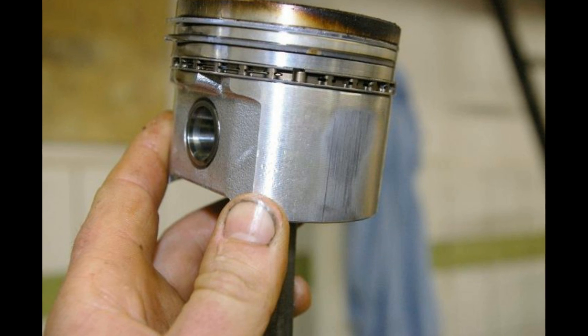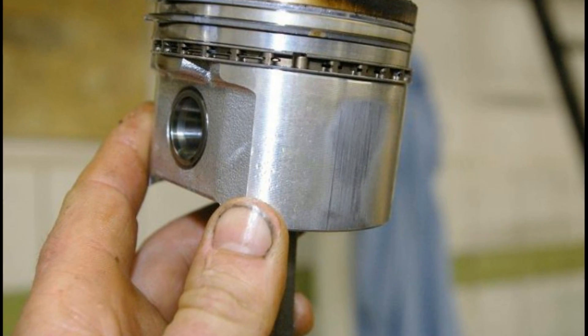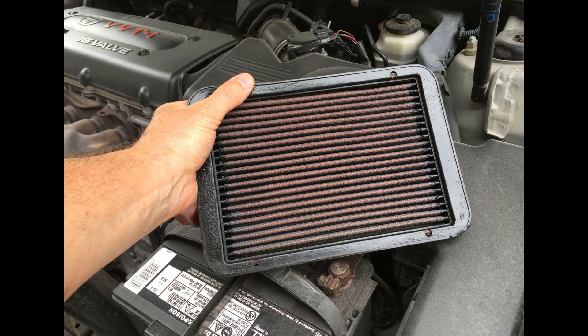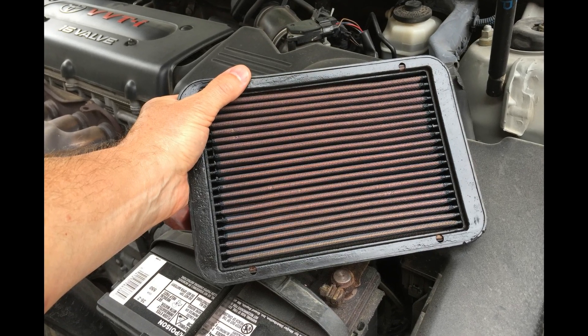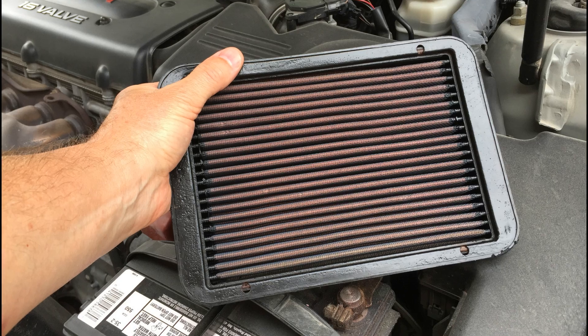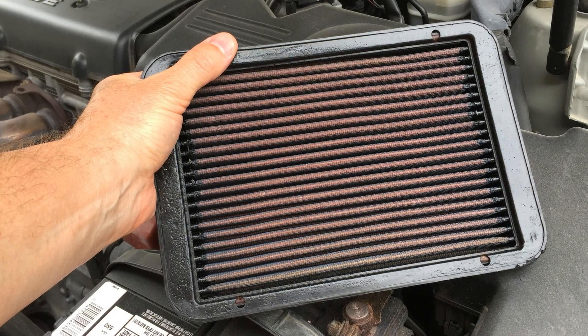This can be due to worn piston rings, which allows oil to enter the combustion chamber and be burned. This is another reason why it's important to regularly change or clean your air filter. A dirty air filter will cause premature wear of the piston rings by allowing fine particles of dirt to enter the combustion chamber.